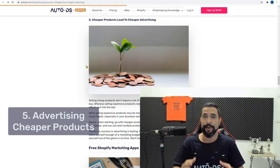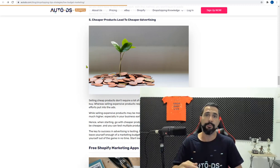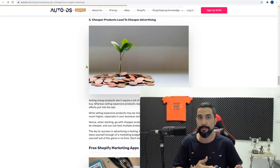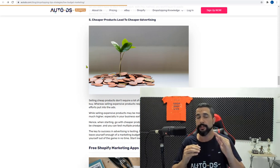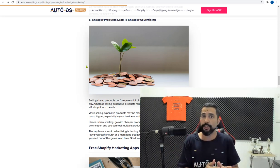The fifth method is advertising cheaper products. It's much harder to convince someone to spend $100 or $150 than it is to sell something for $10, $30, or $40 plus shipping. The more expensive the product, the more you'll spend on ads to convert buyers. You can still make 40–50% profit on cheaper items, and you'll have a much higher chance of selling them. Start with cheaper products, learn how to sell, and then gradually move to more expensive ones.